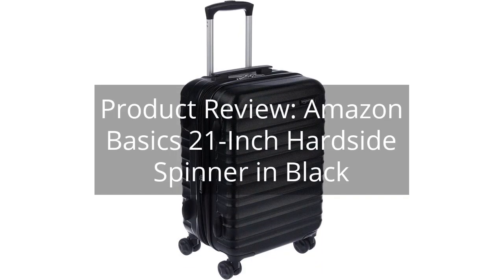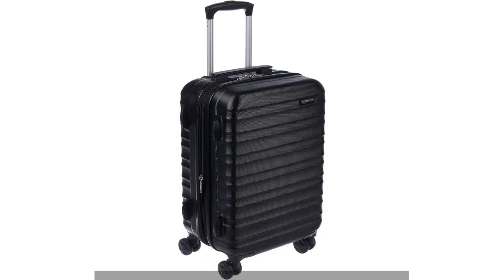Product Review: Amazon Basics 21-Inch Hard Side Spinner in Black. You can find the link to the product in the description of the video.